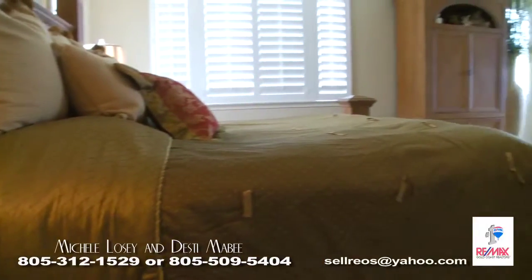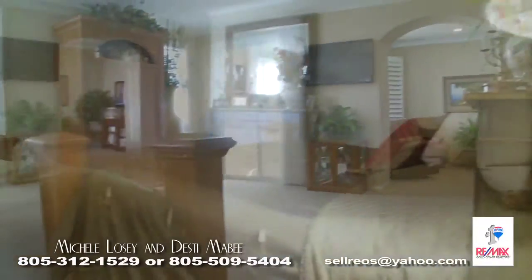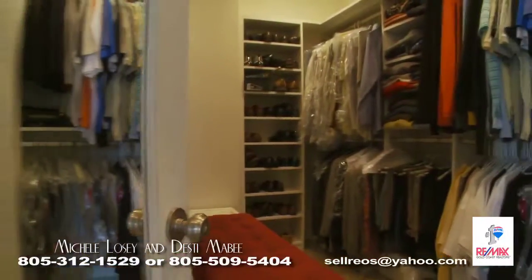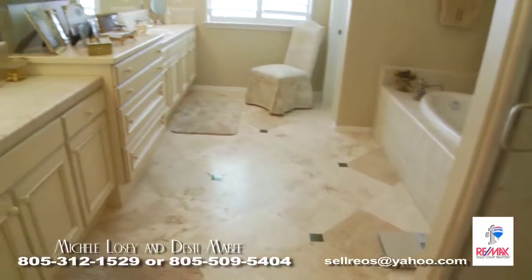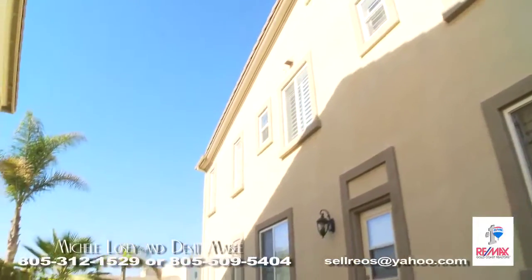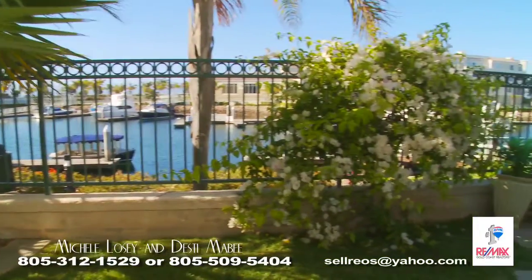The master suite is spacious with a view of the waterway from the balcony patio. Also includes a spacious side yard with grass and large patio for entertaining waterside.